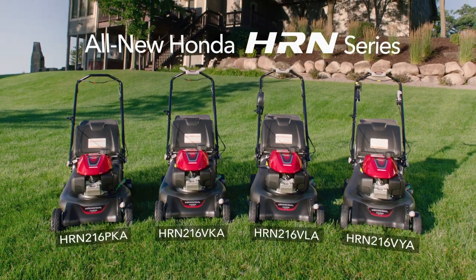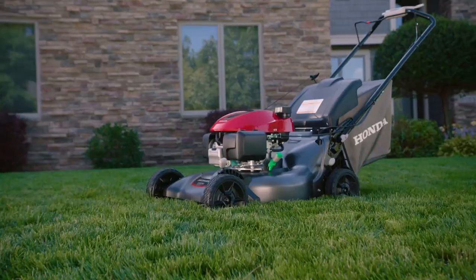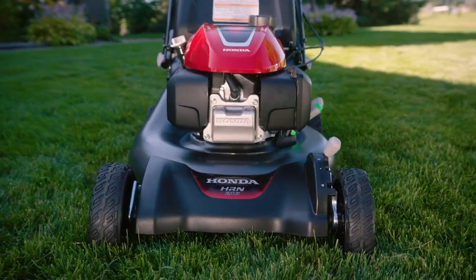Introducing the all-new Honda HRN series lawnmowers. Legendary reliability and quality from the brand you trust.